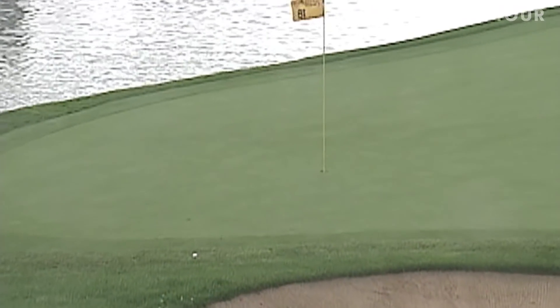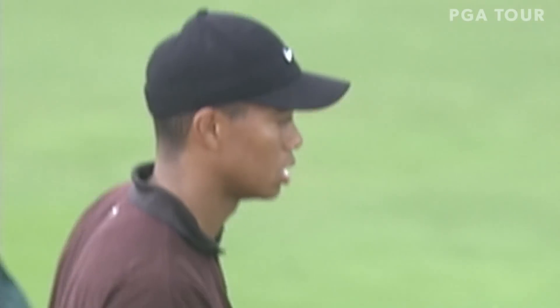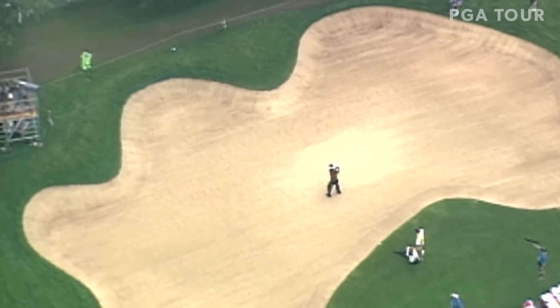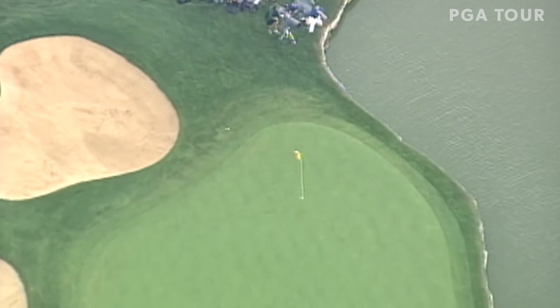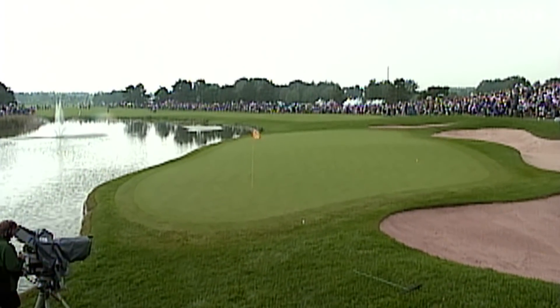Does it get any better than this, guys? Just when you think you've seen it all from Tiger Woods. Boy, did he smack this right in the belly. Look at this — it's unbelievable. Carries the ball past the hole. Look. I thought he was going left of the pin there, not at it. Unbelievable. Some of the best golf that's ever been played in Canada.